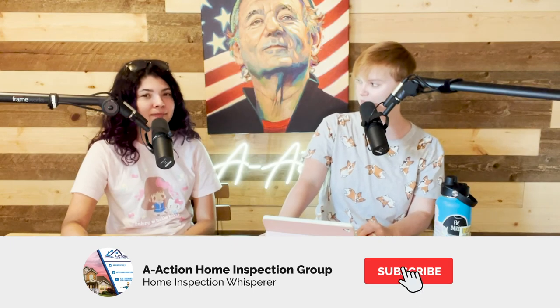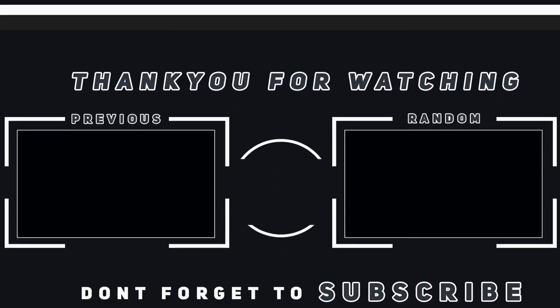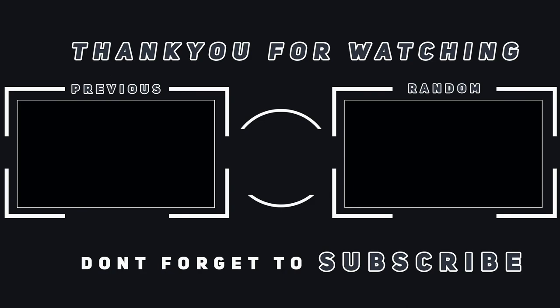Check us out on YouTube at Action Home Inspection Group Houston, on Facebook, on Instagram at home_inspector_Texas, and on TikTok at Houston Home Inspector. Our next topic is going to be fencing — fencing on your house — and that's episode 10, which might be our season finale. What a topic for a season finale. We'll be back in October. See you then, thanks for joining us!